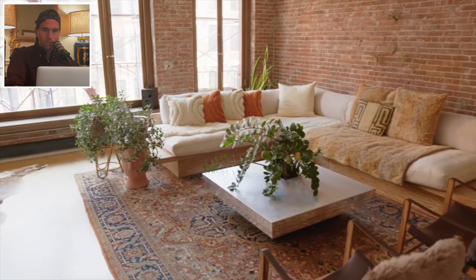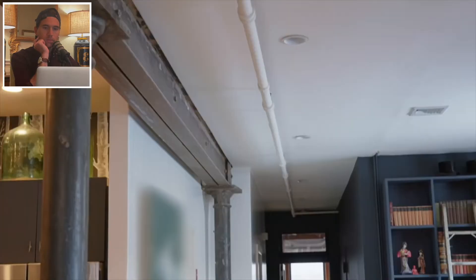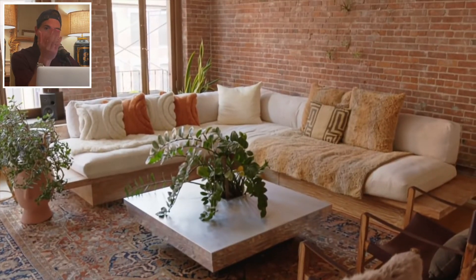This loft used to be a mercantile factory. It's technically part of the Soho cast-iron district. We have this all brick, wood, and amazing columns throughout. The cast-iron district in New York is made up of about 250 buildings, mostly built in the late part of the 1800s.